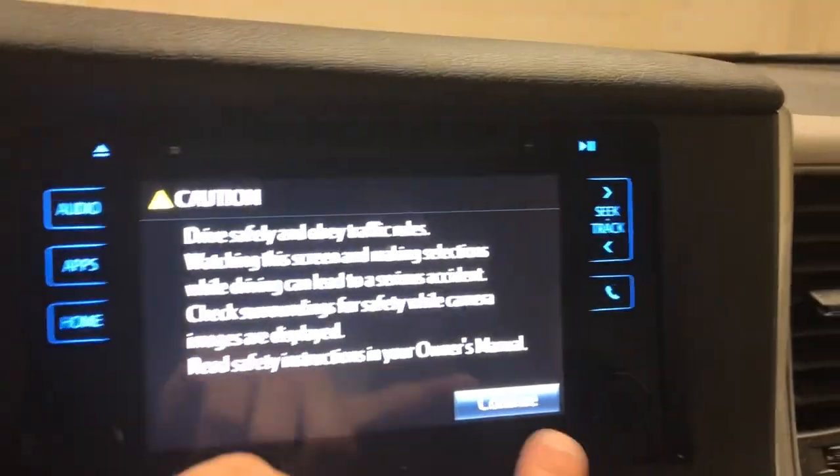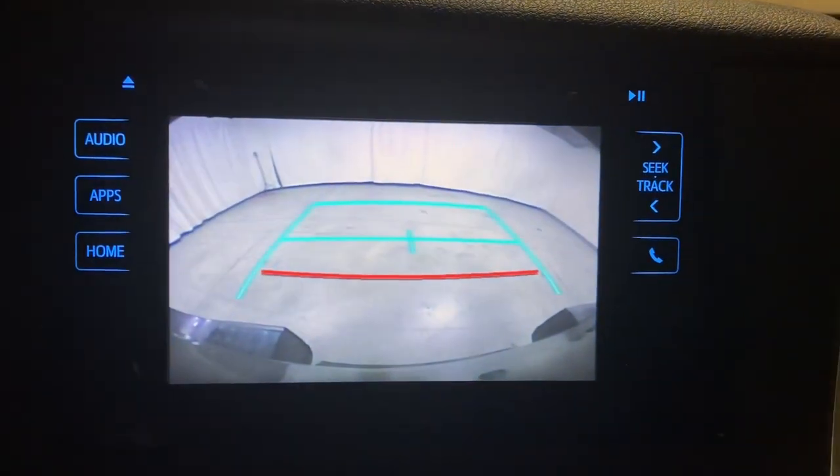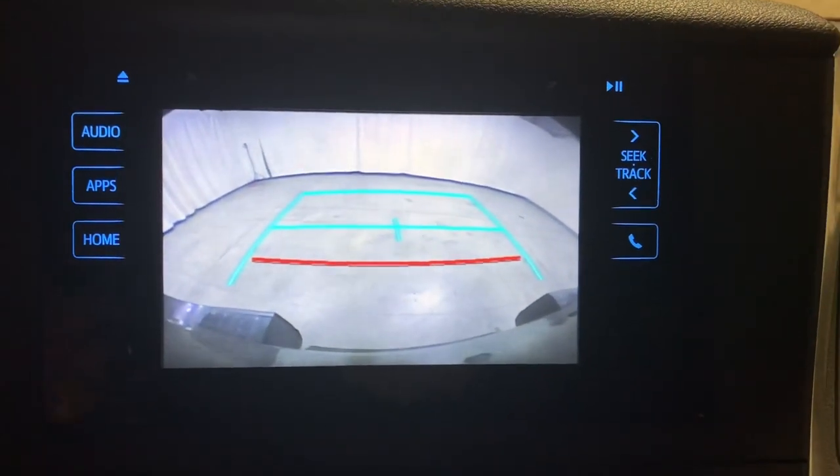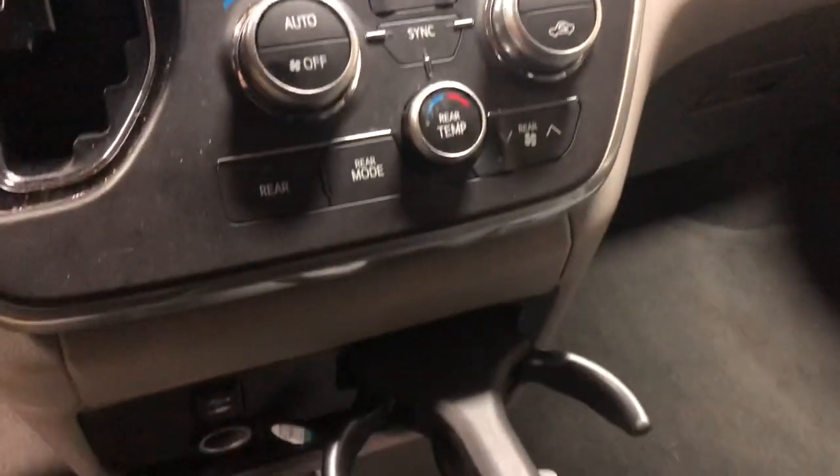If you are in the market for a wheelchair accessible vehicle, this is a nice one. Give us a call — that's 1-800-625-6335. We're located in Battle Creek, Michigan. We offer nationwide in-house demonstrations and ship coast to coast as well.